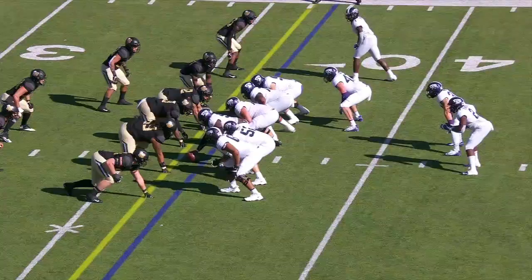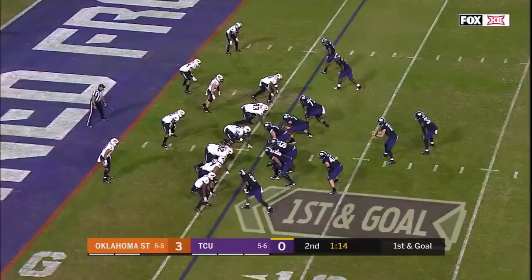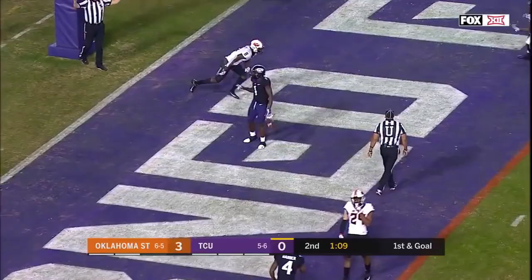Sonny Cumbie and TCU with some trickery on fourth down. That was a great call at the right moment, knowing the situation, playing at 100% effectiveness tonight. Mielstein's pass — Rager, touchdown, he's got it.